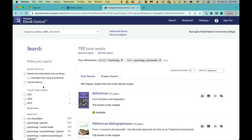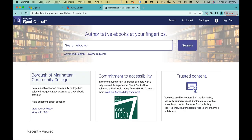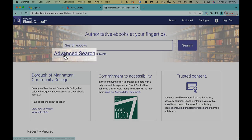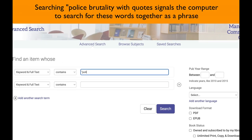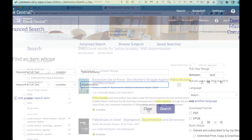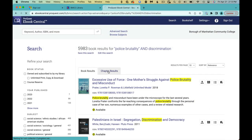If you have already chosen a topic, then search with keywords in the Advanced Search. Put "Police Brutality" in quotes so that the computer searches for these words together, and add a second keyword, Discrimination. There are almost 6,000 books in relevant chapters.